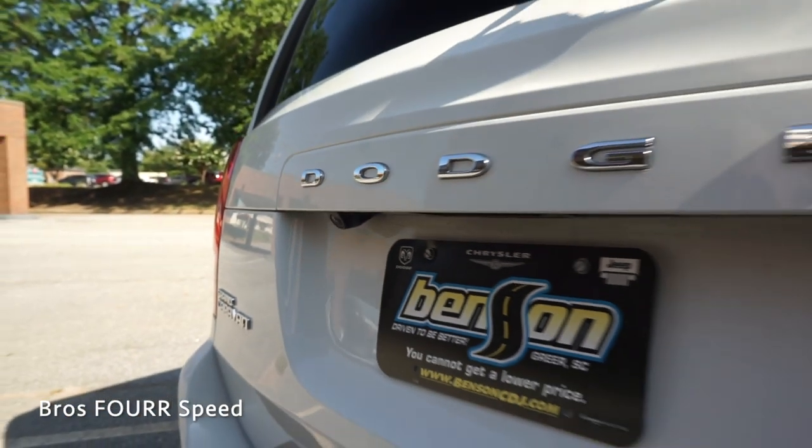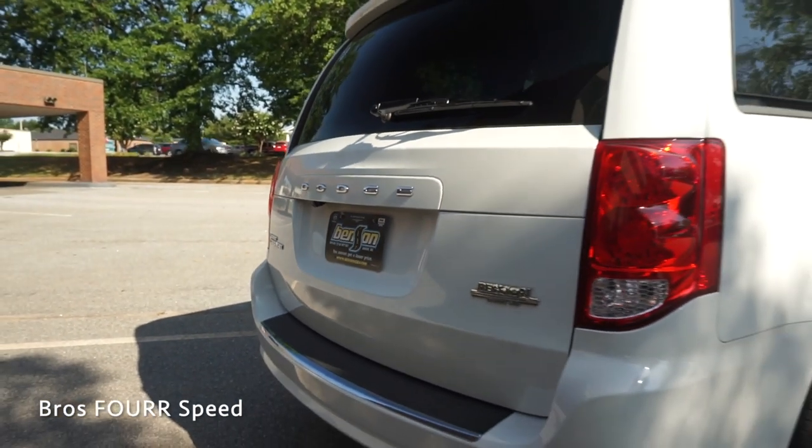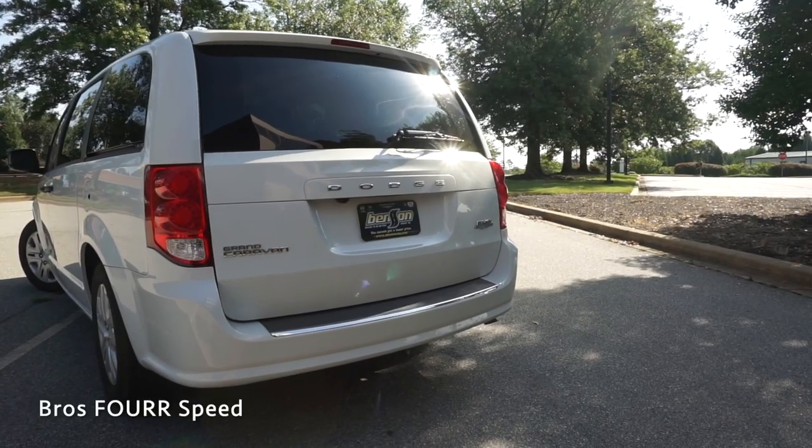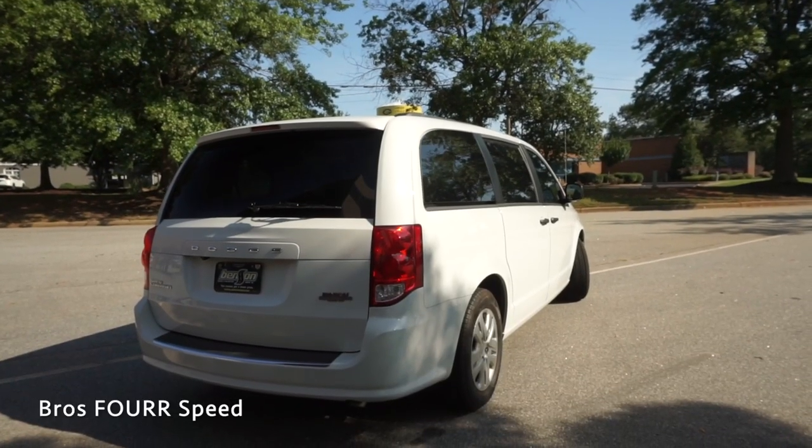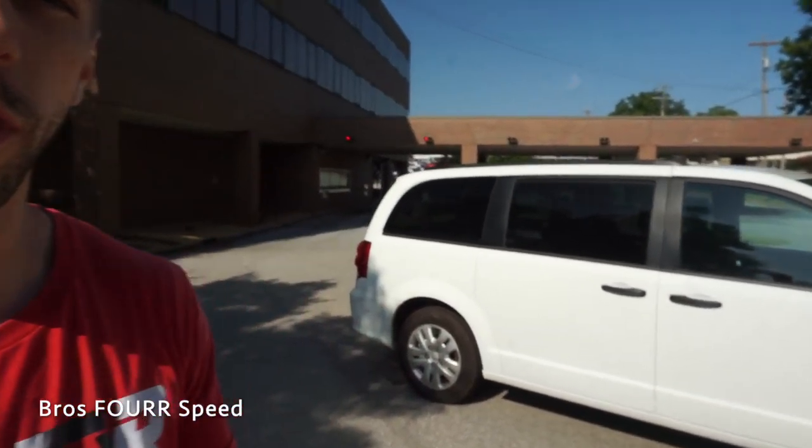Finishing up in the rear with the integrated spoiler and third brake light, the wiper blade is in the lower section of the window to help improve visibility. This has LED tail lights and a backup camera. It can tow up to 3600 pounds. Down in the bumper is some more chrome trim and on the right side is the stainless steel exhaust.